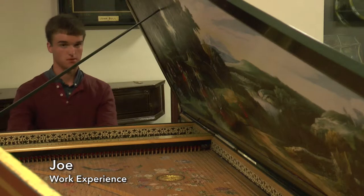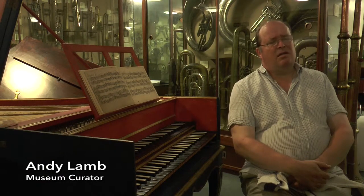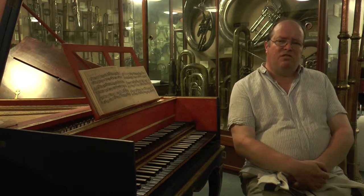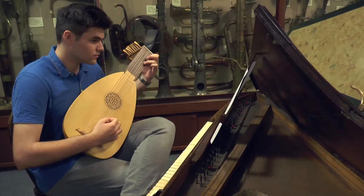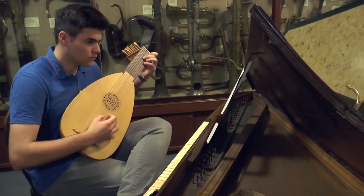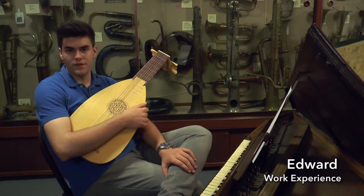It's a very exciting place, you don't get many museums like this anywhere else. The Bate Collection is primarily a collection of historical musical instruments which is used as a resource for students. It's a museum which has a variety of instruments from all ages.